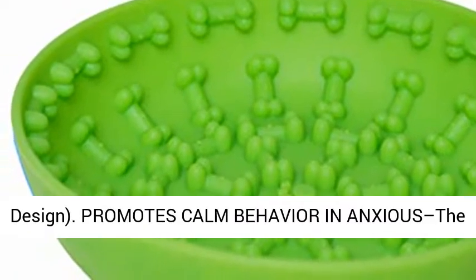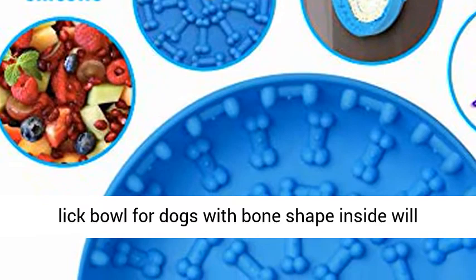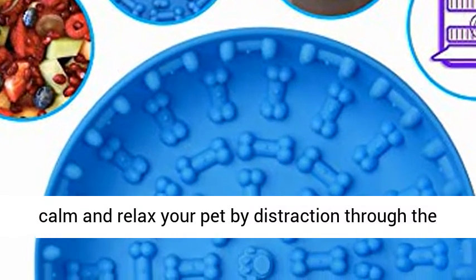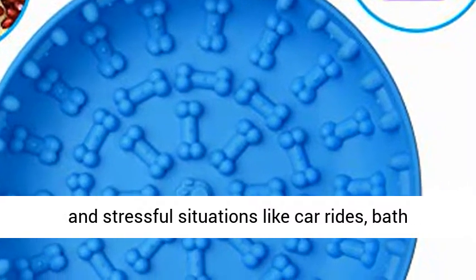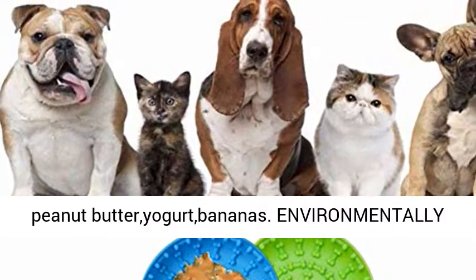The bone design promotes calm behavior in anxious pets. The lick bowl for dogs with bone shape inside will calm and relax your pet through the promotion of licking — great for use during anxious and stressful situations like car rides and bath time. Just add your dog's favorite treat like peanut butter, yogurt, or bananas.